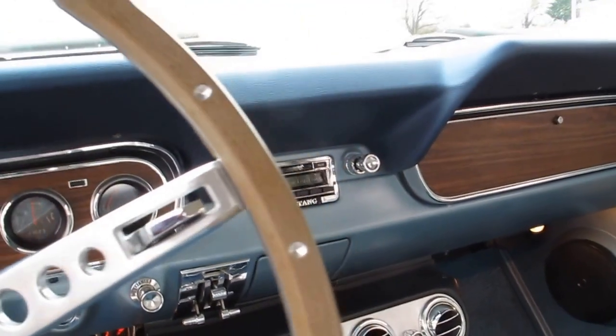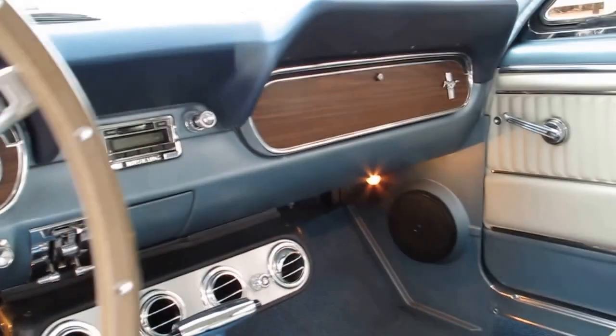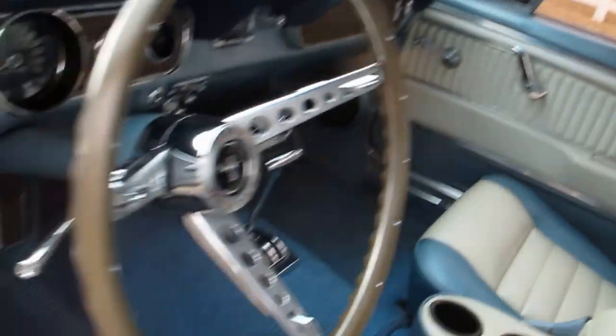It's got an aftermarket Mustang radio — kind of a new generation — but it's got some big speakers that are built in, and on the back it's got some big Pioneer speakers. You can see the pony seats, new headliner, and the dash.